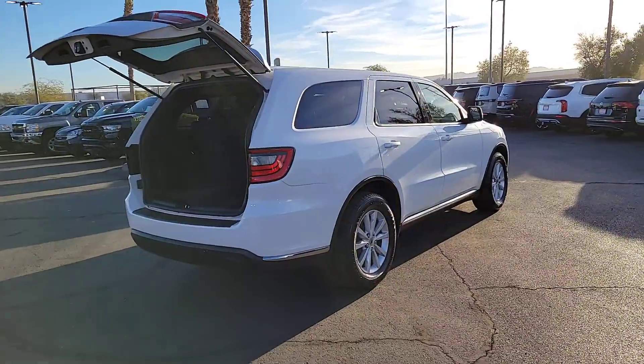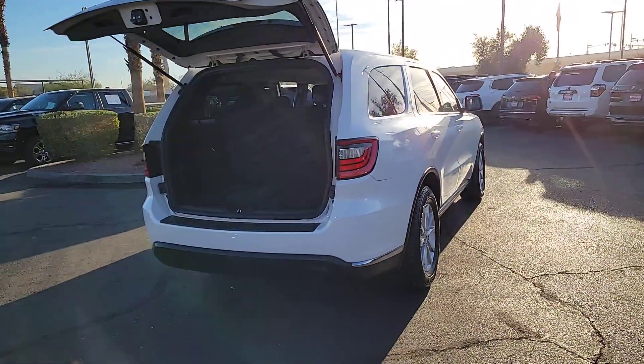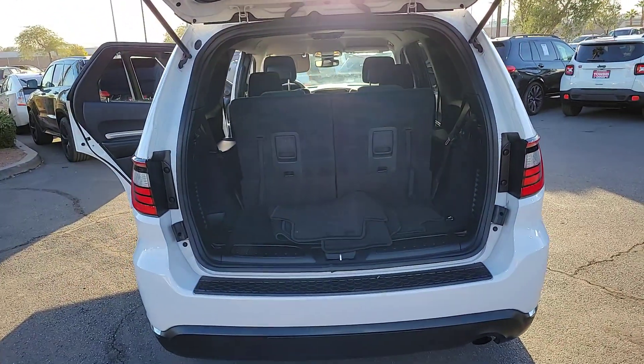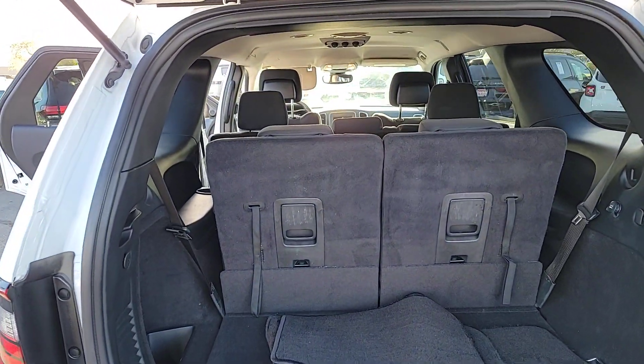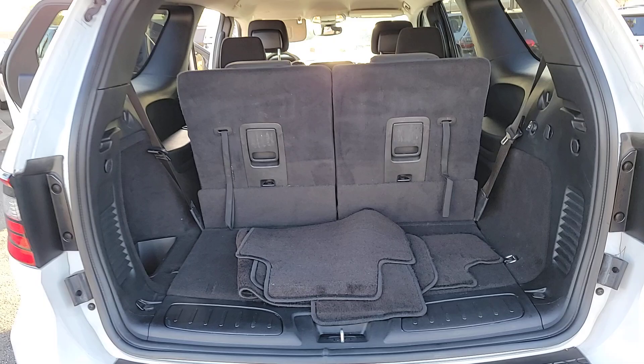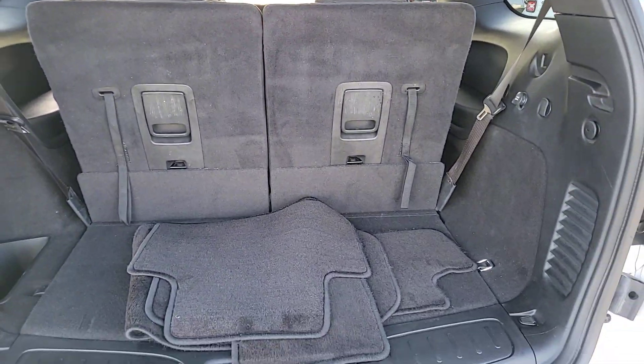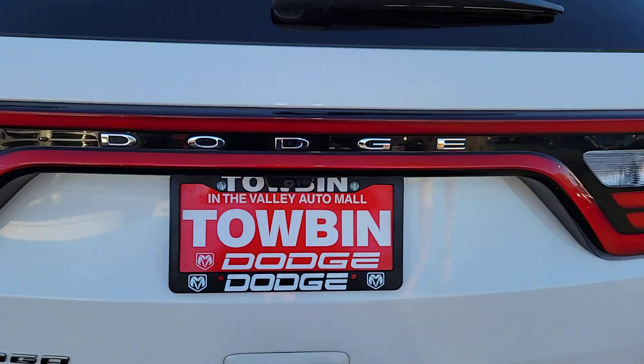These are just some of the great options this vehicle comes with: backup camera, third-row seat, steering wheel audio controls, Bluetooth connection, aluminum wheels, leather steering wheel, tire pressure monitoring system, floor mats, side airbag, and smart device integration.